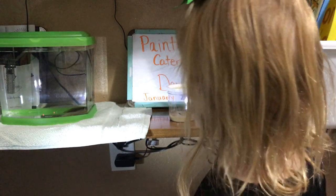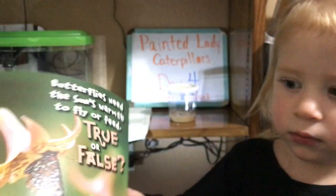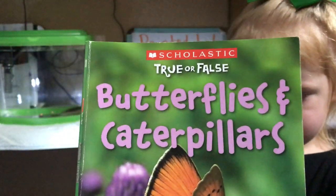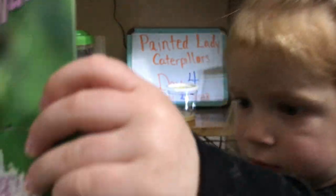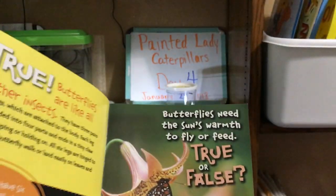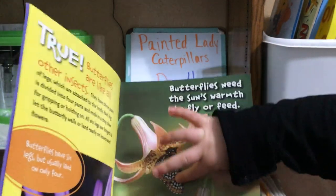We can't ever shake them. And we're going to share one fact with you from this book. This book is Butterflies and Caterpillars, True or False by Scholastic. Let's show the camera, Jaycee. It says, butterflies need the sun's warmth to fly or feed. True or false?